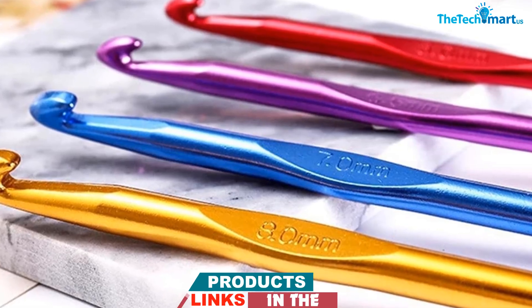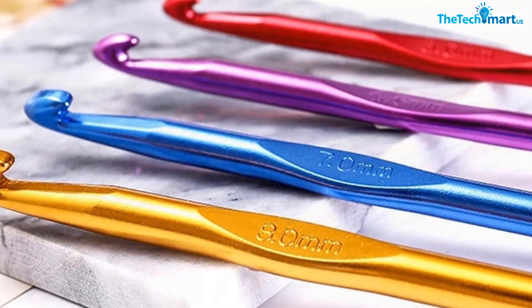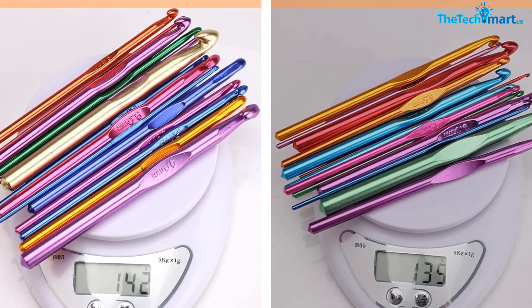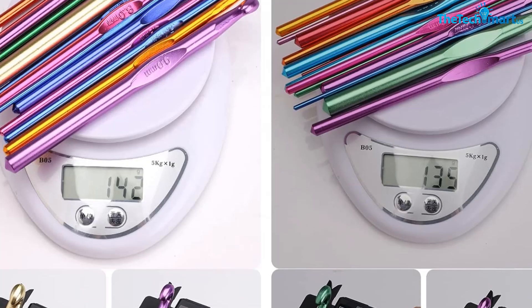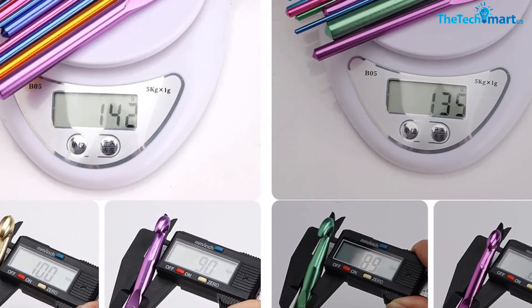The lack of ergonomic handles is a downside, especially if you're prone to hand fatigue or pain. However, we didn't have any issues with discomfort during our testing. Overall, we think the BCMRUN Crochet Hooks Set is a great choice for anyone looking for an affordable set of hooks with plenty of sizes to choose from.